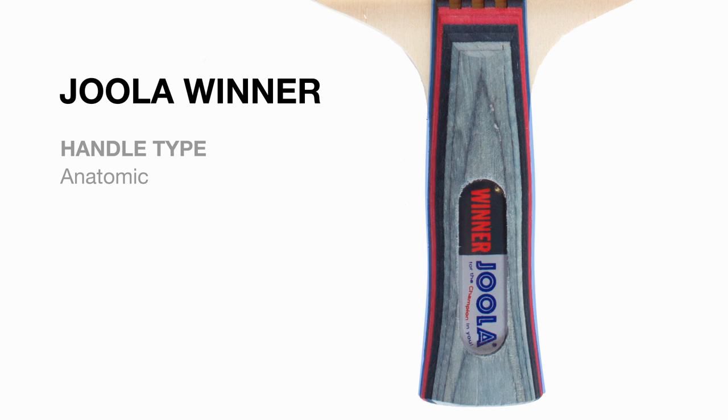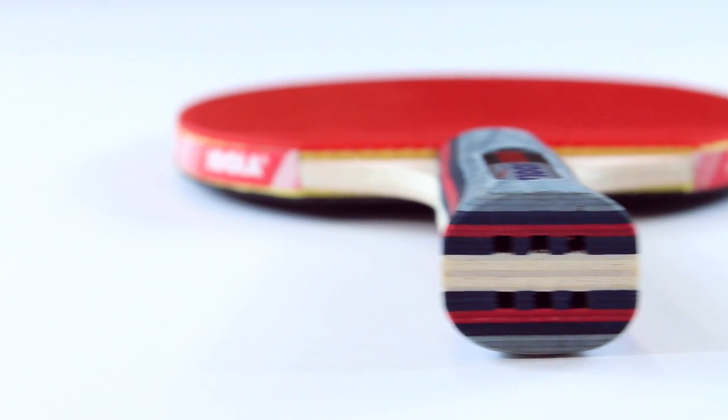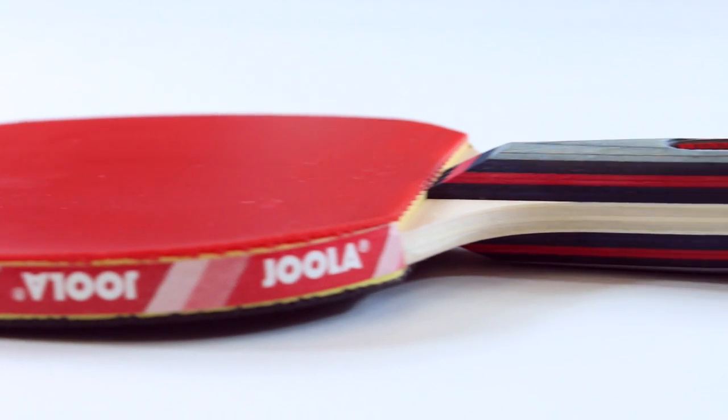The 5-ply blade of the Winner has an anatomic handle and is made from selected veneers for optimal feeling and speed. The feeling system applies weight reduction through vertical mowing of the grip, which provides all of the power and ball control with no vibration.